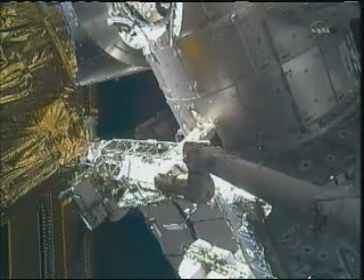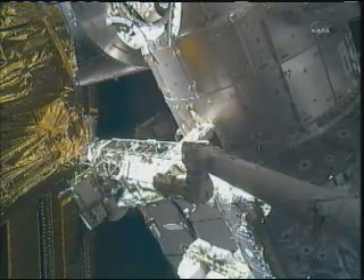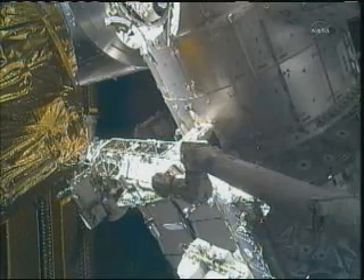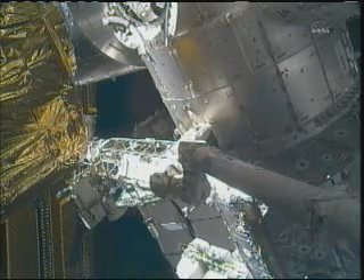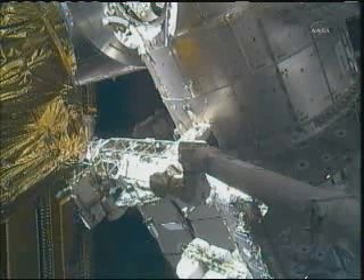This movement is so slow and so methodical, it's almost hard to tell that it actually is in the process of moving, but if you look at the very edge of the HTV there on the far left hand side of your screen you can see that it's getting a little bit closer to the International Space Station. Paolo Nespoli is driving the station's 58 foot long two ton robotic arm as he continues to drive this HTV toward the bottom side of Harmony.